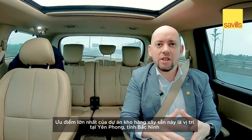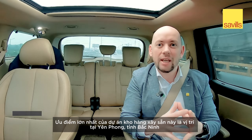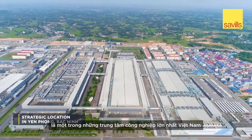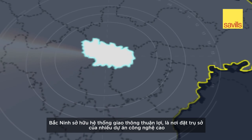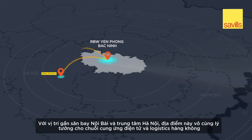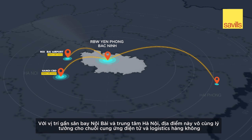The biggest advantage of this warehouse is its location in Yen Phong, Bac Ninh, which is considered one of the largest industrial centers in Vietnam. Bac Ninh, with its great transport links, hosts numerous high-tech projects. Close to Noi Bai Airport and Hanoi CBD, it's ideal for air logistics and electronic supply chains.